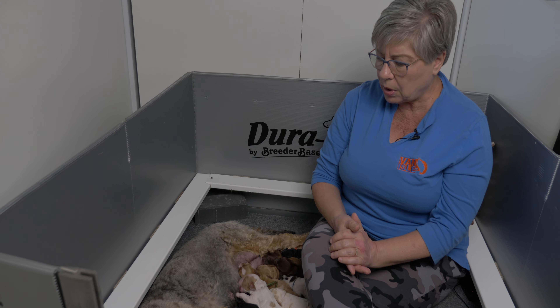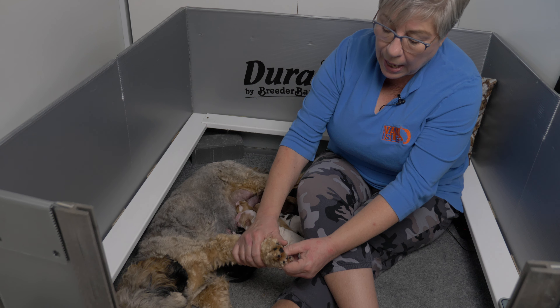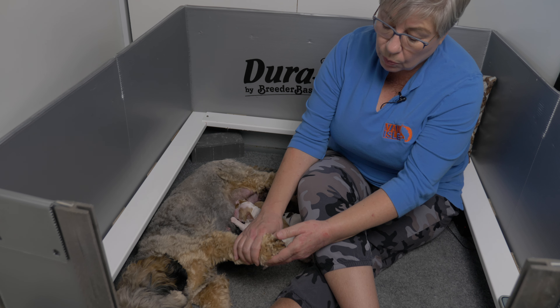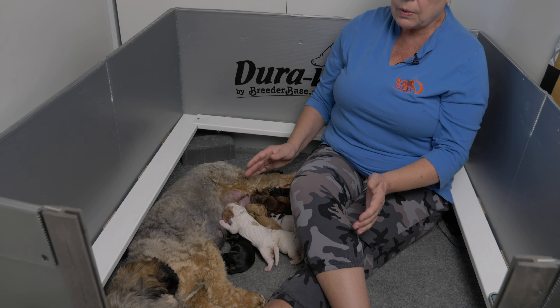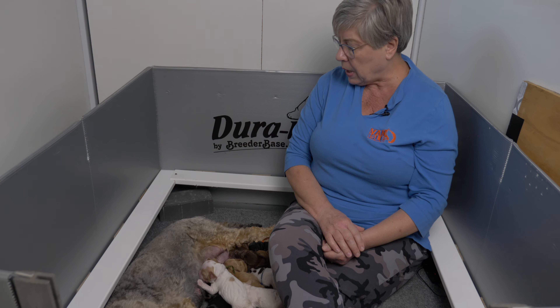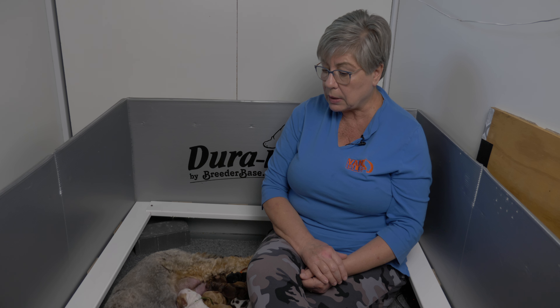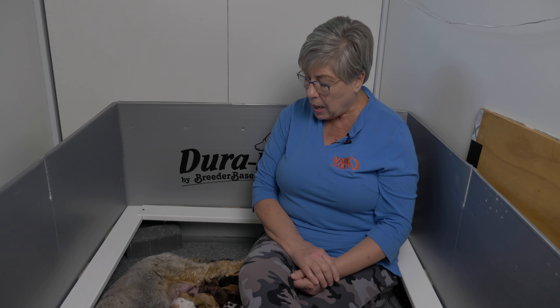Then I took her paw and felt between her pads — they were sweaty. Her ear was warm but not hot in comparison. After observing all of that I took her temperature, and with a dog, temperatures are always taken rectally. She did have a temperature — it was higher than it should have been — and four hours later it had spiked.